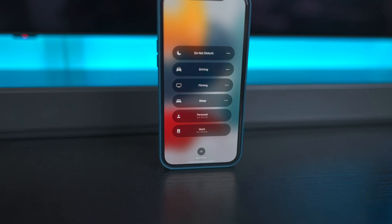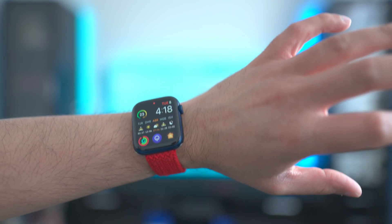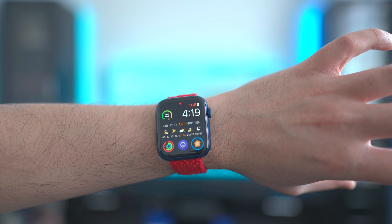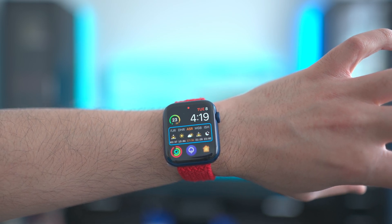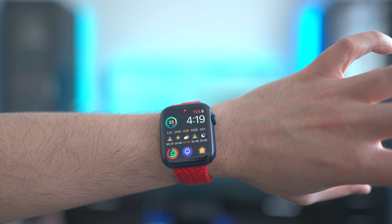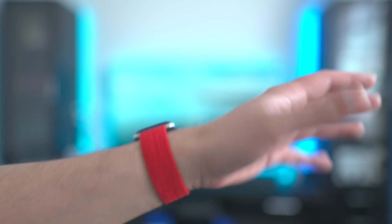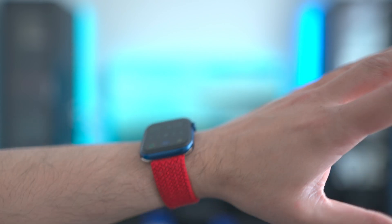It's the little things. For example, on the watch we have the new accessibility features. I've got it enabled so a double pinch cycles through the icons on screen, a single pinch goes forward, a double pinch goes backwards, a clench opens it up, and a double clench mimics the home button. Simple refinements like this.